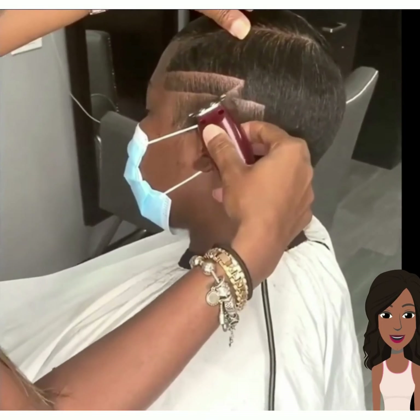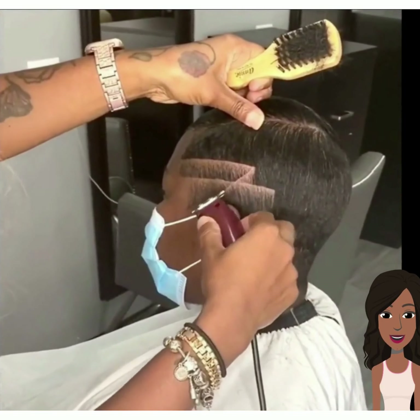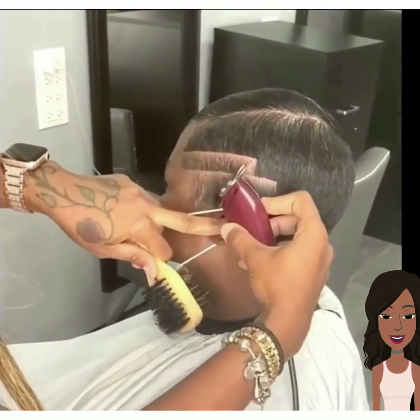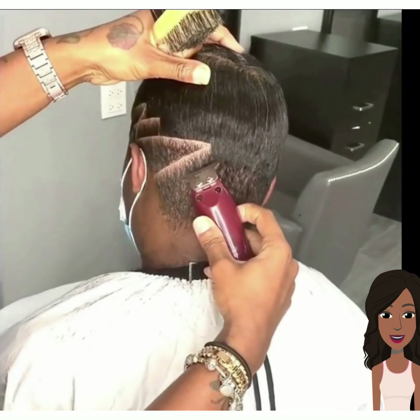So if you guys feel inspired by any of today's hairstyles, don't forget to give this video a like. And of course, hit that subscribe button to stay up to date on all the latest and the hottest black hair trends. Wow, really intricate design pattern.